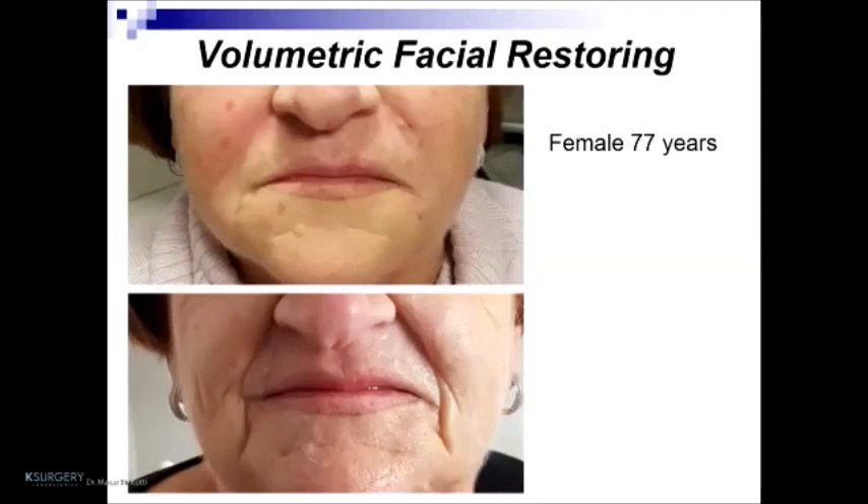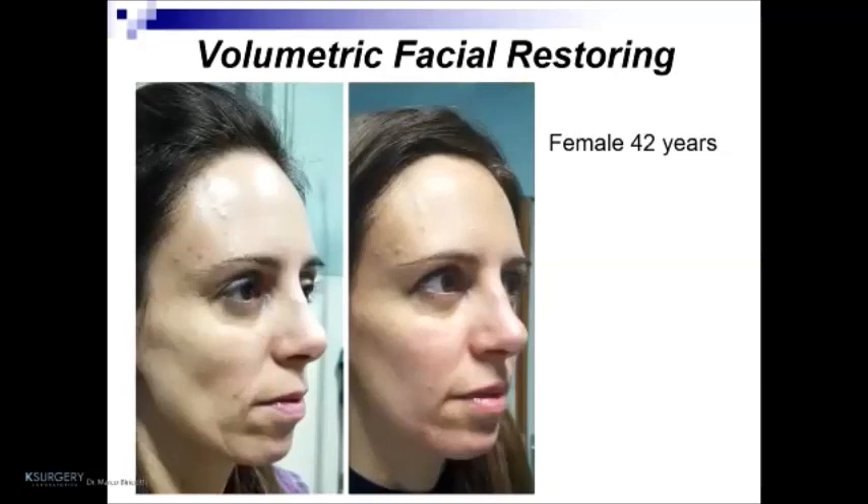This is my patient — a female, 77 years old. We can see the image before and after treatment of facial restoring with fillers. The second patient is a female, 42 years old, and we can see before and after volumetric facial restoring. In this patient, I performed treatment of the zygomatic arch, the jawline, the chin, and the upper lips to change and give a new harmony.